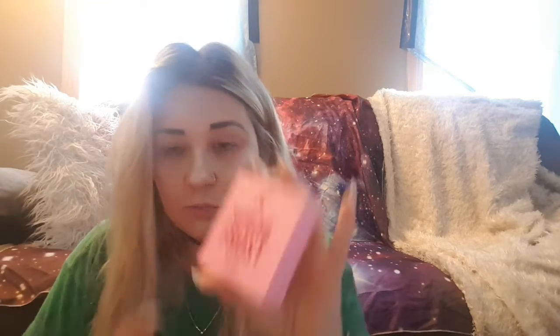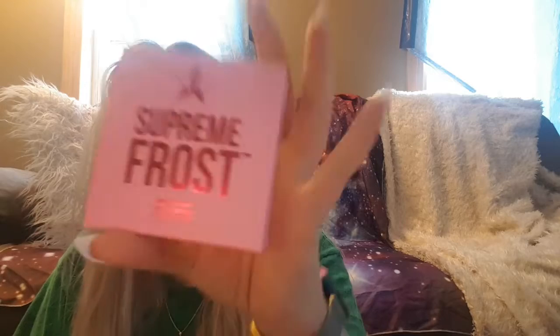When you open the box you kind of get the Jeffree Star paper. I did unwrap it already, so the first thing I got was the Supreme Frost in Money Honey.